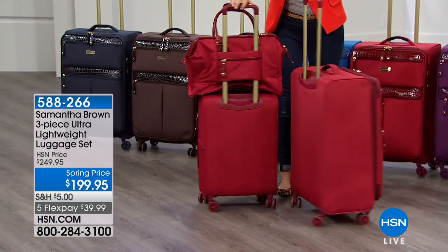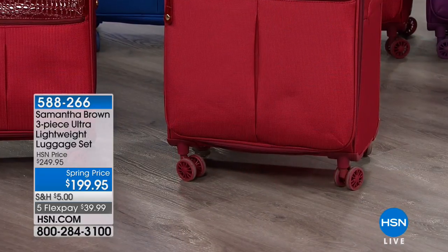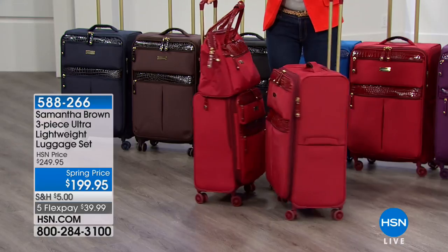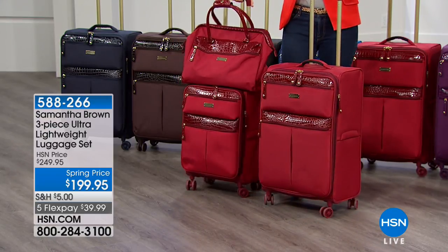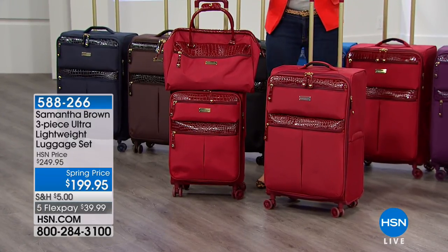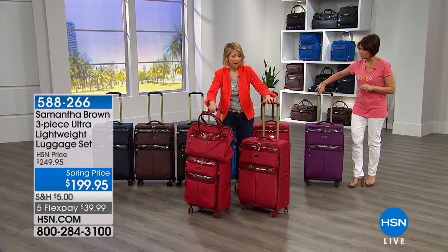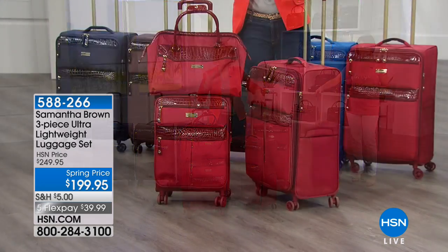The 360-degree spinner wheels are an absolute must on the bigger pieces. And the wheels aren't just two wheels per corner — they're eight wheels total, two per wheel well. So stable. The wheels of luggage are just like the wheels of a car: they distribute the weight and really stick to the road. When you're going through sleet, rain, or grit, you want a nice wheel that helps you steer and takes the weight off your shoulders.